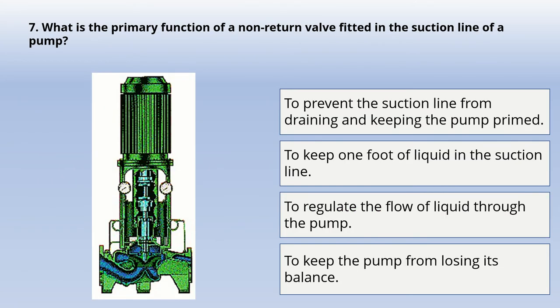Next question: what is the primary function of a non-return valve fitted in the suction line of a pump? Options: to prevent the suction line from draining and keeping the pump primed; to keep one foot of liquid in the suction line; to regulate the flow of fluid through the pump; to keep the pump from losing its balance. The correct answer is: to prevent the suction line from draining and keeping the pump primed.